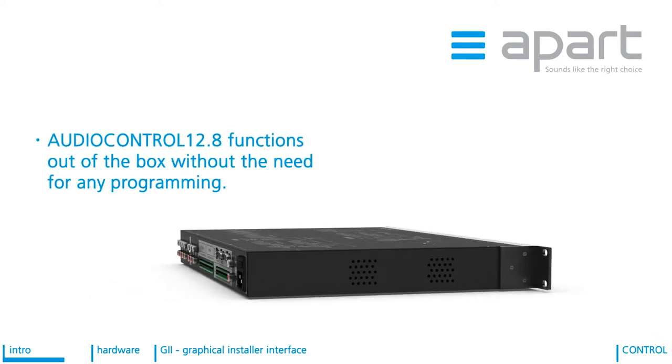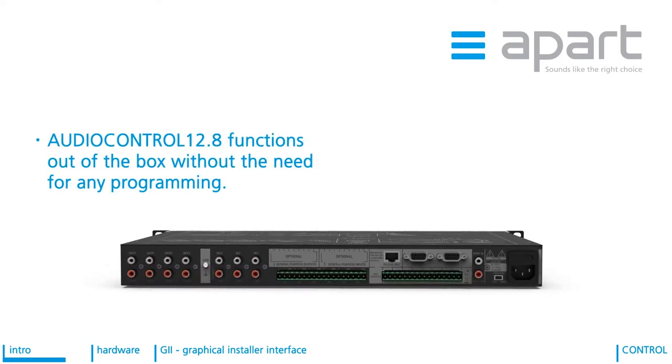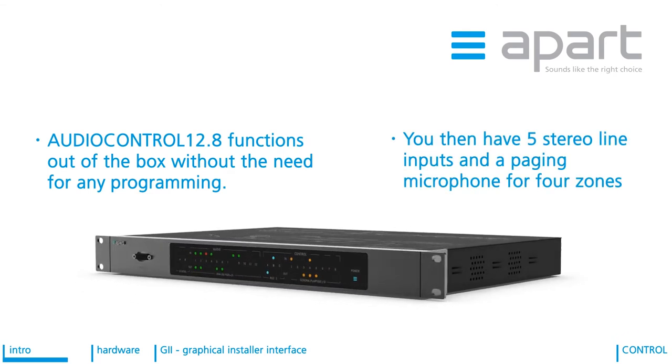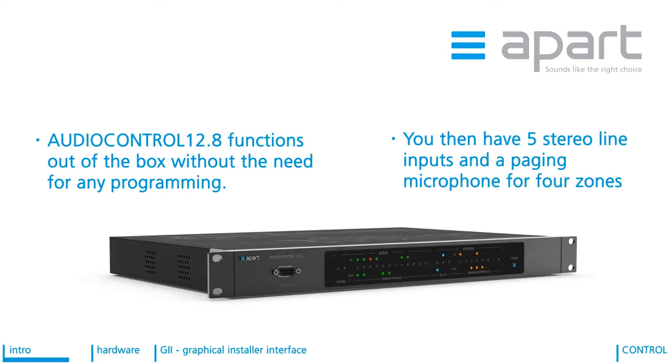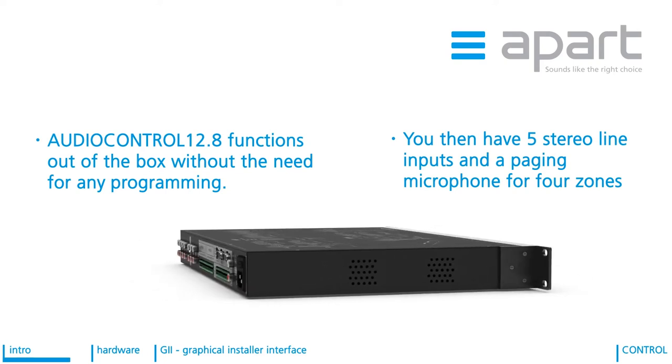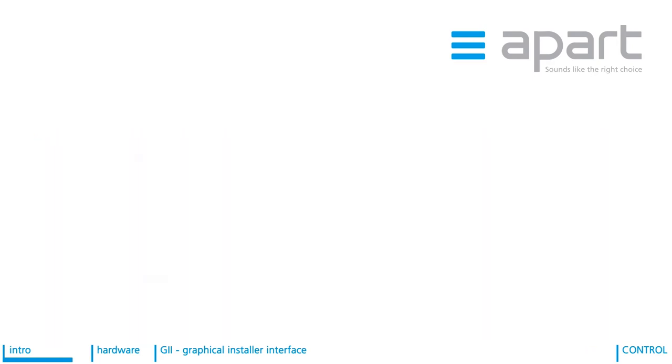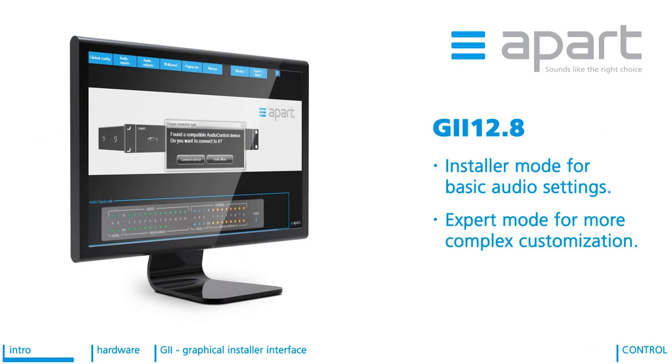Unique with the AudioControl 12.8 is that the unit functions out of the box without the need for any programming. You then have five stereo line inputs and a paging microphone available for four stereo output zones. In this case, no signal processing is applied. Even more unique is that the AudioControl graphical installer interface has an installer mode where the installer is able to configure the inputs and outputs and change some basic audio settings like bass, mid and treble tone control.